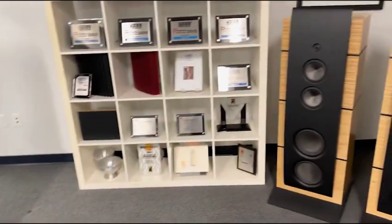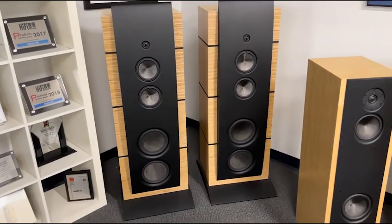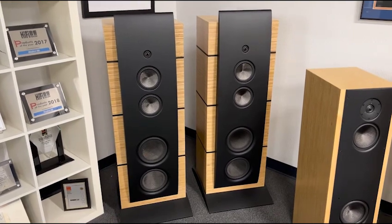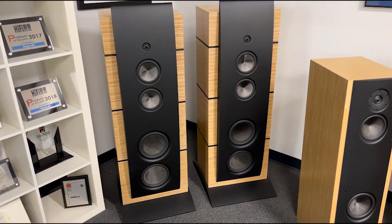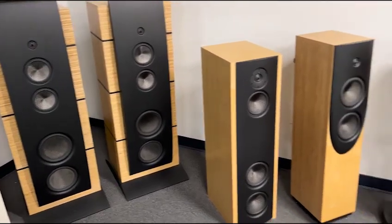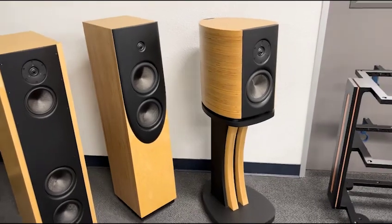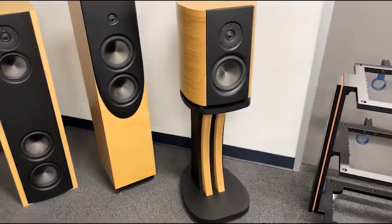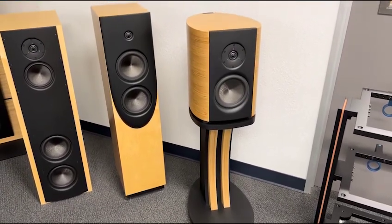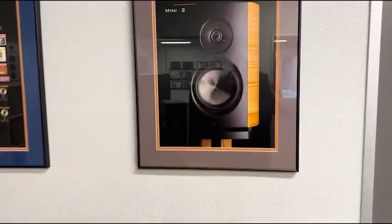Over to the right we have the M5. These products used laminated birch enclosures with aluminum front baffle and rear spine — the V3, V2, and the famous Mini 2, which really put Magico on the map. This is what got Magico to be the company it is today — it was the starting point.